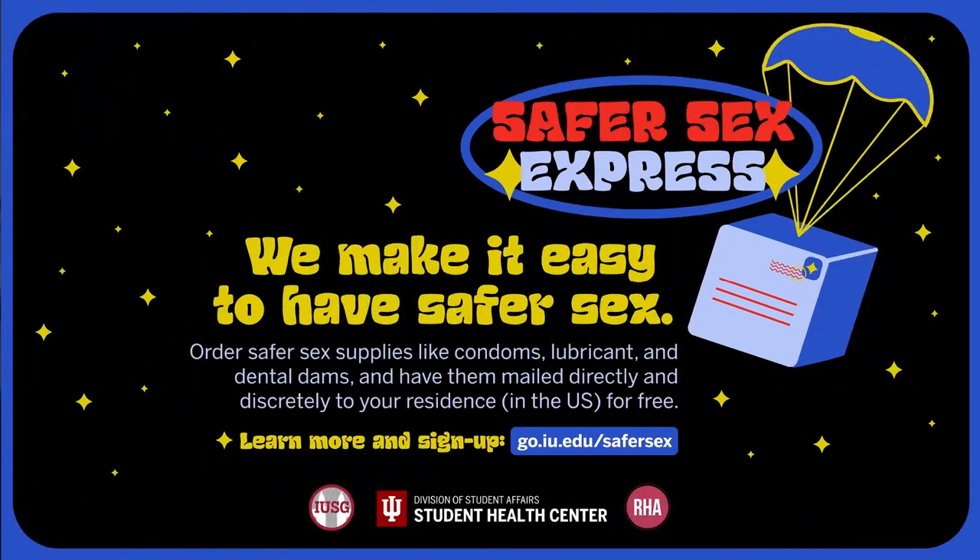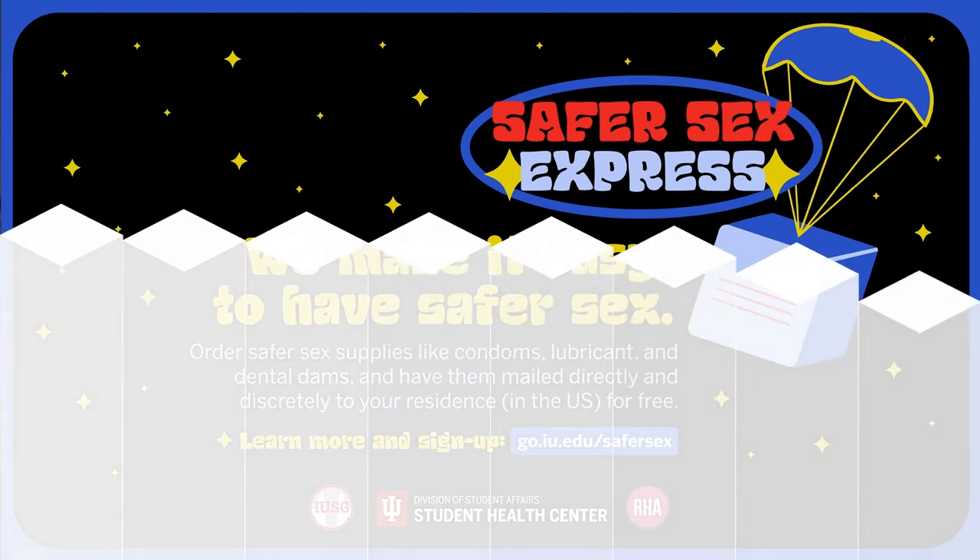Also, you can sign up for our program, Safer Sex Express, where IUB students select safer sex supplies and have them mailed directly and discreetly to your residence in the United States for free.